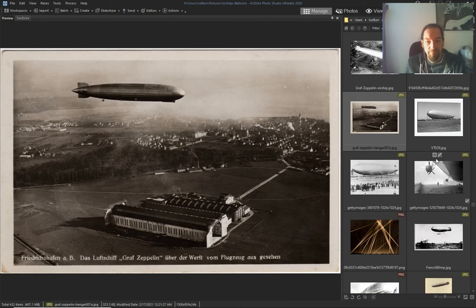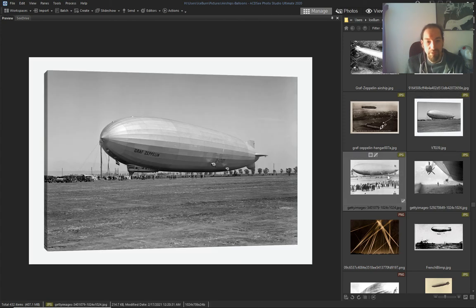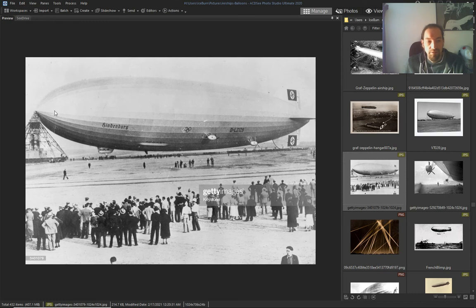The Graf — they call it — must be the most popular one. And the infamous Hindenburg.